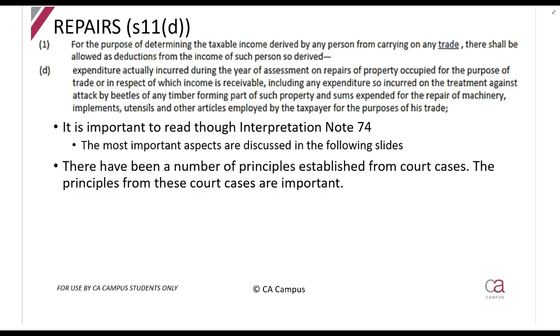So let's look at what repairs mean. The first thing to understand is that a repair is something that is broken or damaged and you fix it. The preamble says you are allowed to claim a deduction if you are carrying on a trade. What are you allowed? Expenditure actually incurred during the year of assessment on the repairs of property occupied for the purpose of trade.